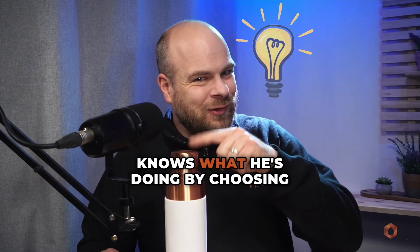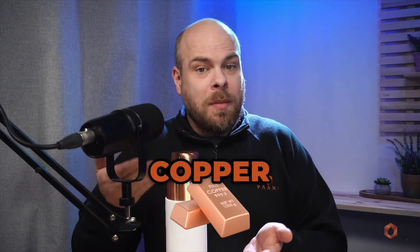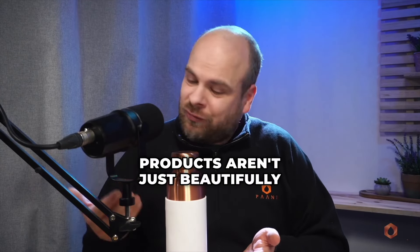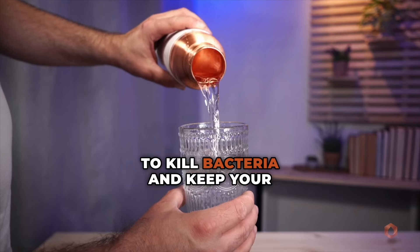Zuckerberg knows what he's doing by choosing copper. At Paani, we take that same ancient knowledge and combine it with modern science. Our pure copper products aren't just beautifully handcrafted — they're lab tested to kill bacteria and keep your water clean.